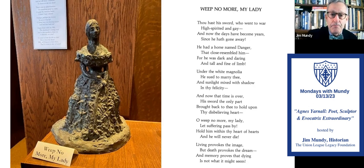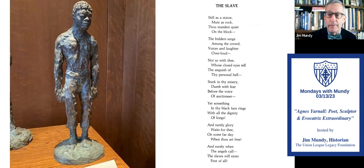The third piece is 'A Slave' — after all, this is why the war was fought: slavery. Such a powerful piece. The poem reads: 'Still as a statue, mute as a rock, thou standest quiet on the block.' The second-to-last stanza: 'And surely glory waits for thee on some far day when thou art free. And surely when the angels call, the slaves will enter first of all.' It gives you some idea of what she was thinking — she was not only sculpting but also writing poetry that relates to each piece in the collection.